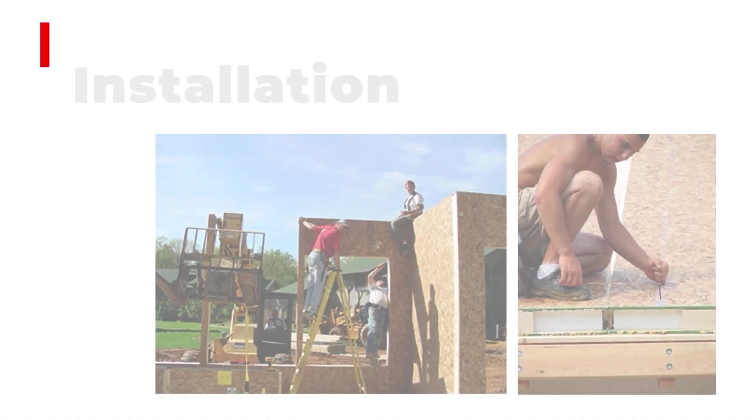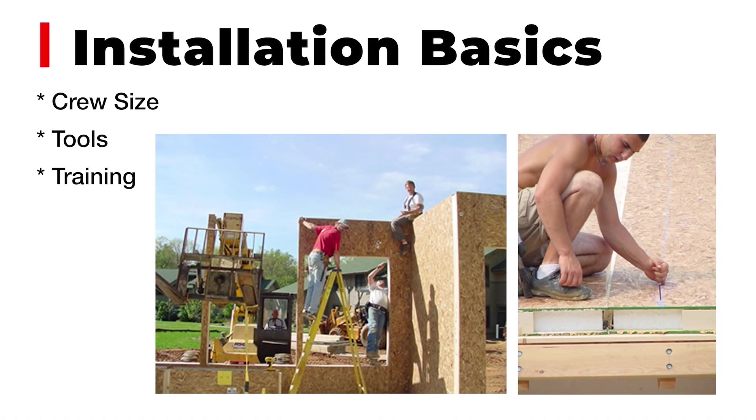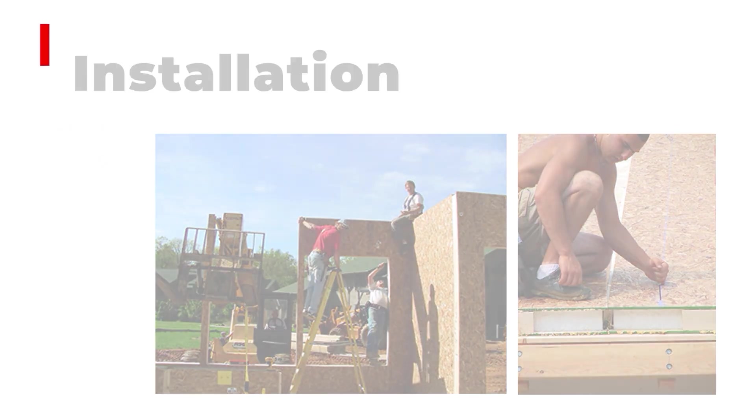What does it take to install a SIP? Typically it's a pretty small crew — in most cases I'm installing panels with crews of three to four people, especially if it's a prefabricated package. If you ask me how much panel you can put up in a day, or how long it takes to build a house, I use the rule of thumb that if the SIP structure has 5,000 square feet of panel, I'll typically put that project up in five days.